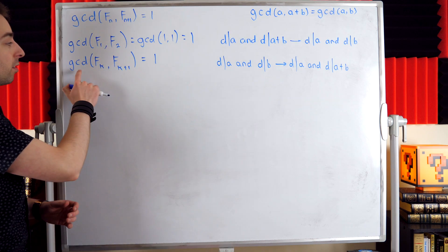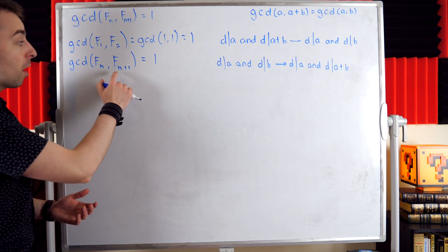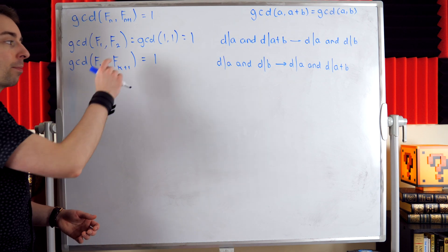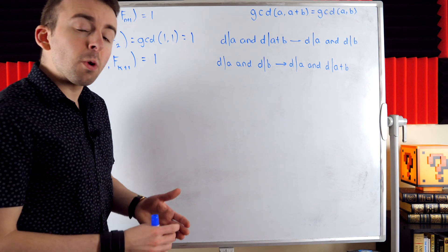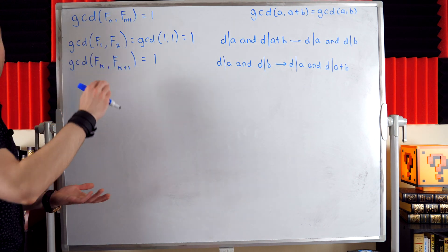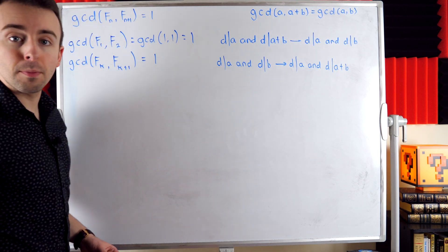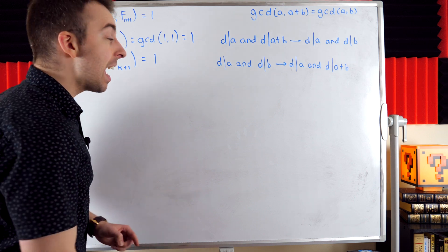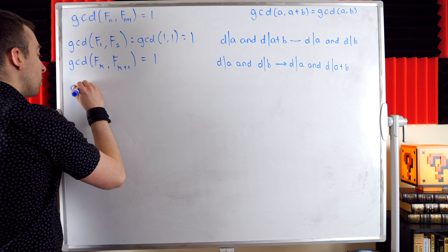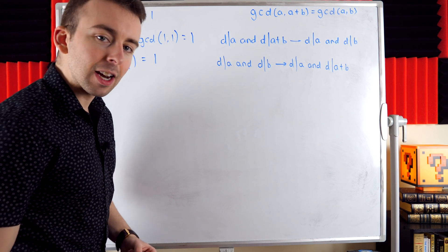Our induction hypothesis is to suppose that a pair of consecutive Fibonacci numbers are relatively prime — that GCD(f_k, f_{k+1}) = 1 for some positive integer k. We already proved it holds for some positive integer k: it holds for the first pair of Fibonacci numbers. Now we want to show that this implies the result also holds for the next pair of consecutive Fibonacci numbers.